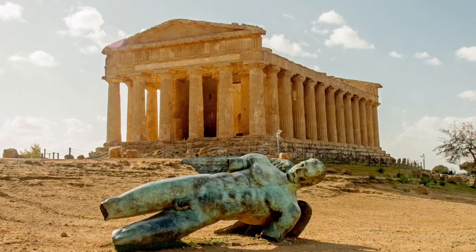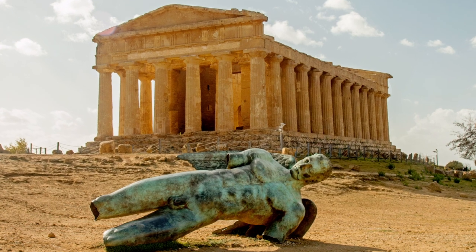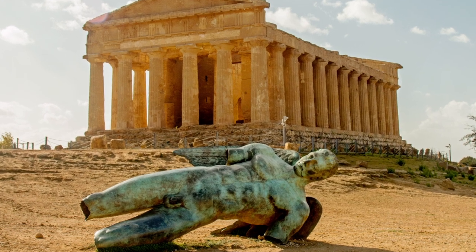And if you follow any archaeology accounts on Instagram — hopefully you're following me — you will have seen this famous image of a statue of a fallen Icarus in front of this temple. This is a piece of art donated by Polish sculptor Igor Mietaraj and it is absolutely stunning. I cannot wait to go and visit it and take all of the selfies in front of it, because it's just such a cool juxtaposition between modern and ancient, and yet it's paying homage to the ancient site. I love it, it's beautiful, I want to go see it in person.